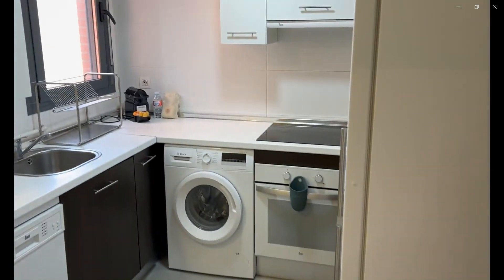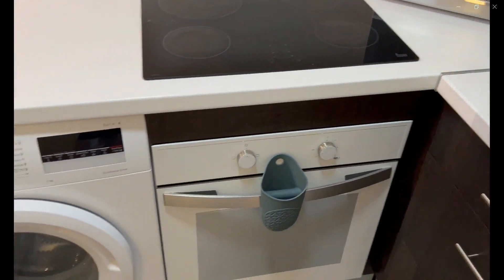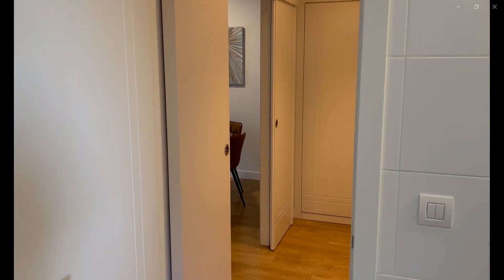Down this hallway to the left you have the kitchen area where you can find an oven, microwave, fridge, and freezer. You also have the washing machine as well as a dishwasher, with windows. This would be the kitchen area.